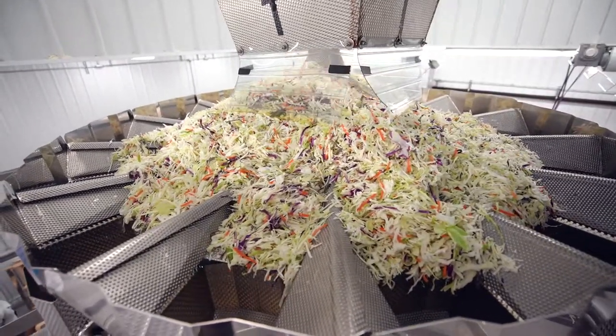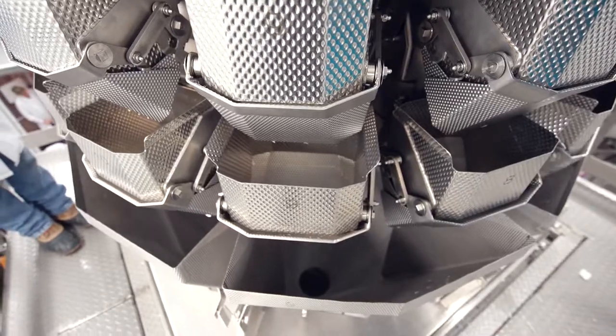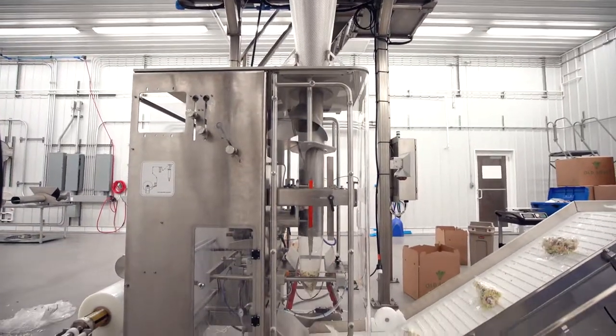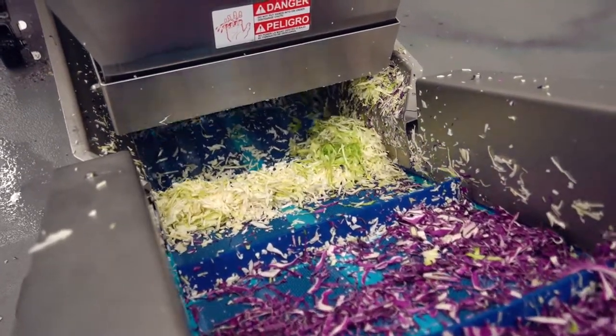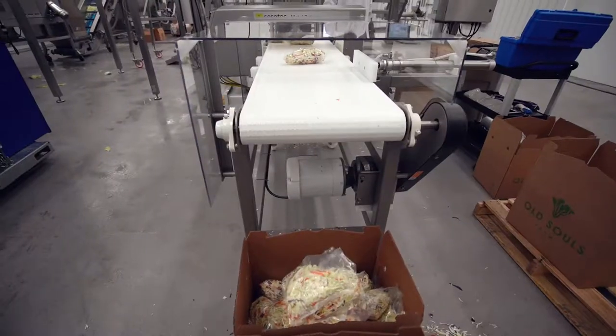All the machinery is fully customizable to achieve any desired cut and packaging specifications. With two combination scales and Urschel cutting machines, we're capable of producing 100 bags per minute or 5,000 pounds per hour.